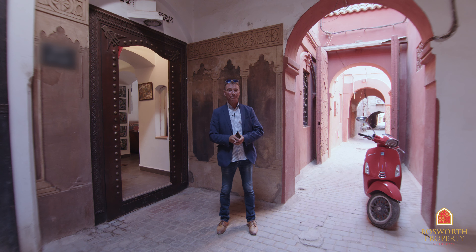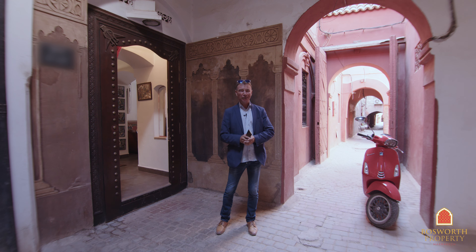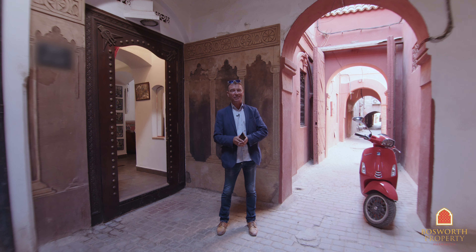Hi, I'm Colin of Bosworth Property Marrakesh. Welcome back to Marrakesh Medina. It's another beautiful day. You will see when we get up to the terraces, blue skies, warm, wonderful weather here in the Red City.